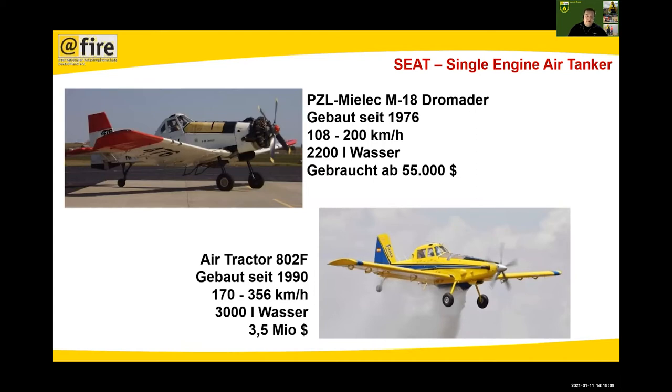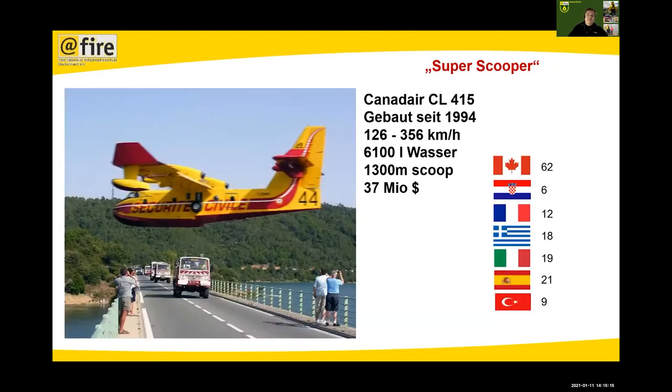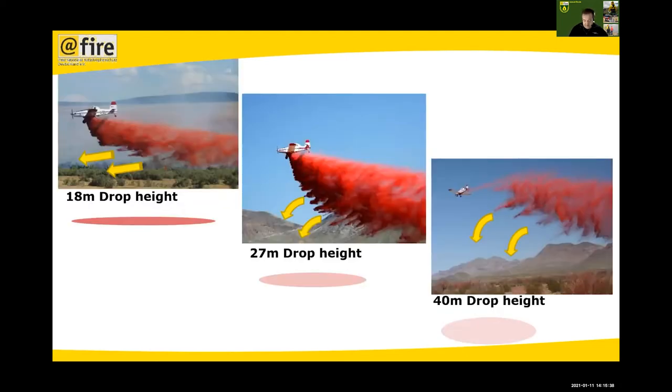Very common in Europe is the single-engine air tanker — maybe a Dromader or an Air Tractor — which are good for first attack and supporting a fire attack. Most will know the Super Scooper or Canadair, available in large numbers throughout Europe and Canada, which can scoop more water but need a fairly large lake or river. The key factor for all these helicopters and planes is speed and height when releasing water — flying very low at high speed gives a different pattern than flying high at low speed.